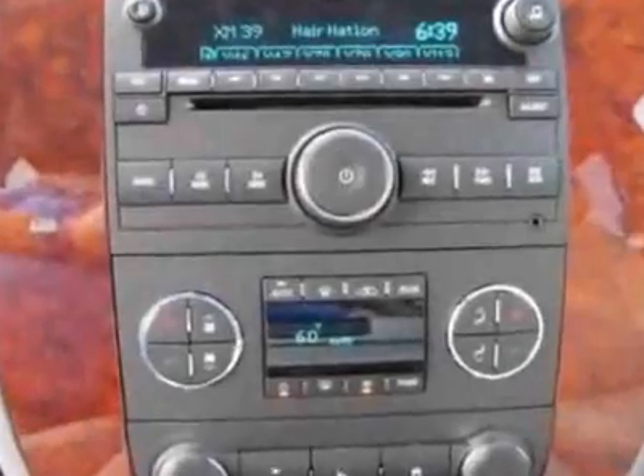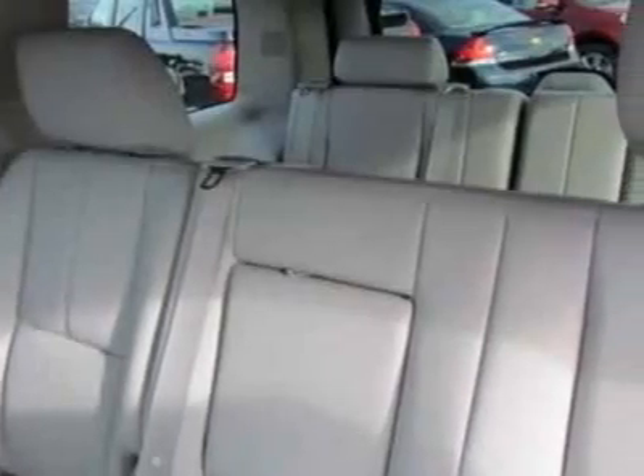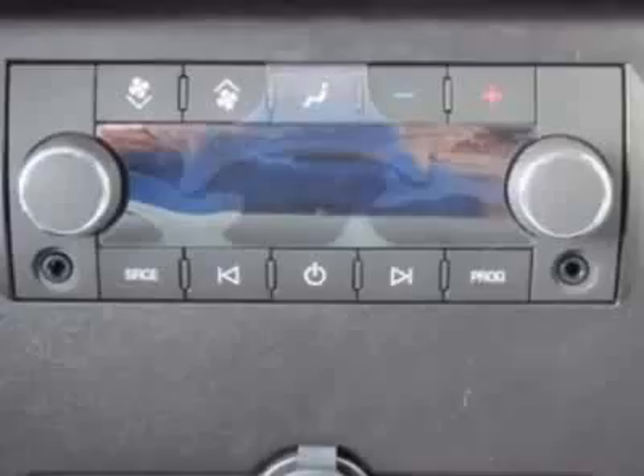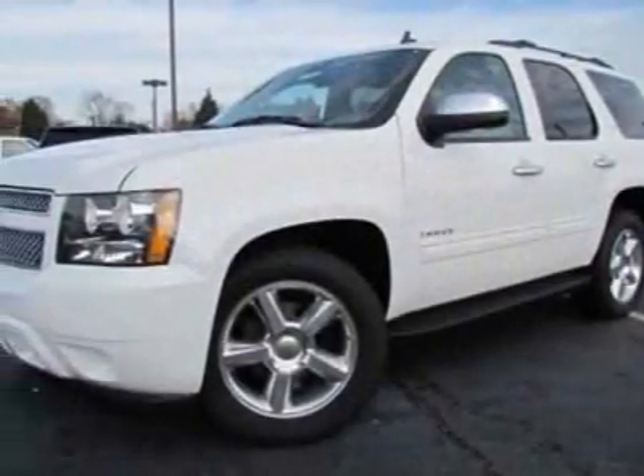Rear vision camera. LPO all-weather floor mats, first and second row. LPO all-weather floor mats, third row. LPO trailer hitch closeout. LPO rear cargo mat and recovery hooks, chrome.